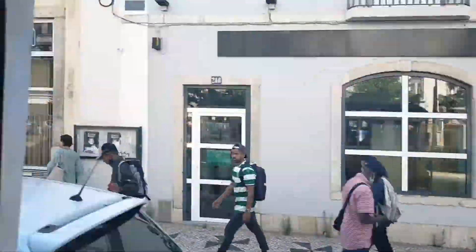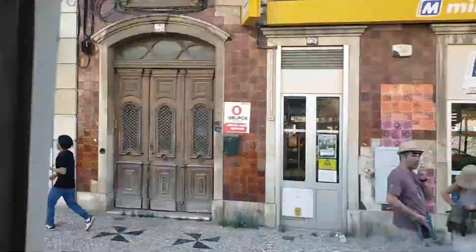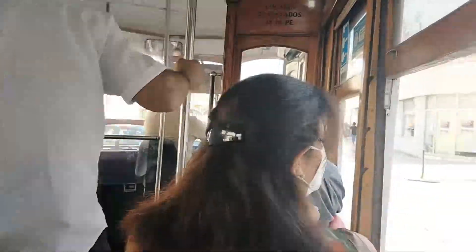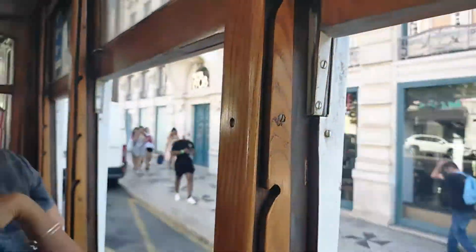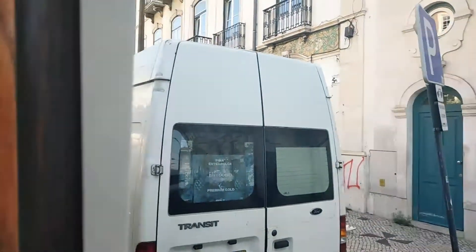The next stop, Largo das Portas do Sol, is the closest stop from Tram 28 if you want to visit the Castelo de São Jorge, and there are also some viewpoints here. The next stop is the Sé de Lisboa, the Cathedral of Lisbon, and you can also visit St. Anthony's Church — I made a video on that, so make sure to watch it as well. Then it's Rua da Conceição, the Baixa stop or downtown stop, with many famous landmarks.